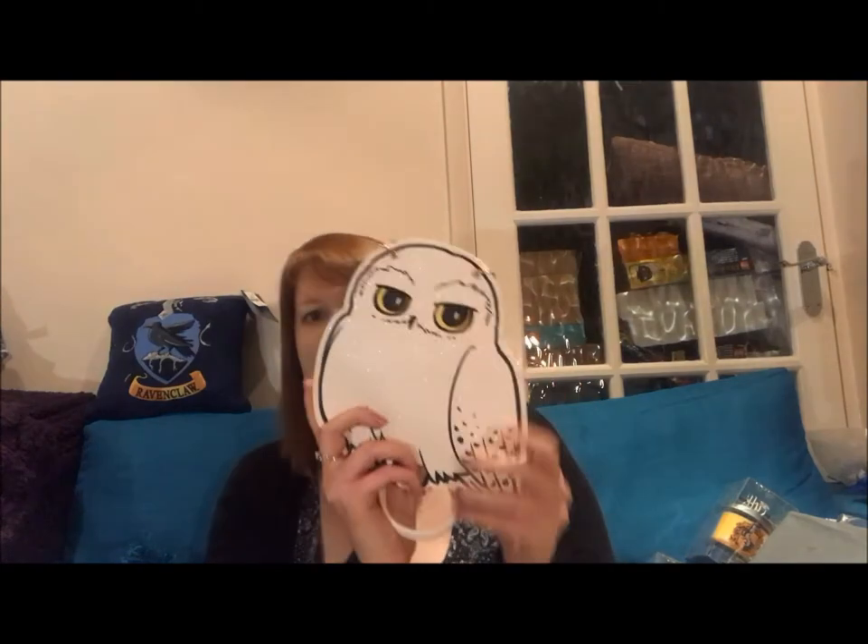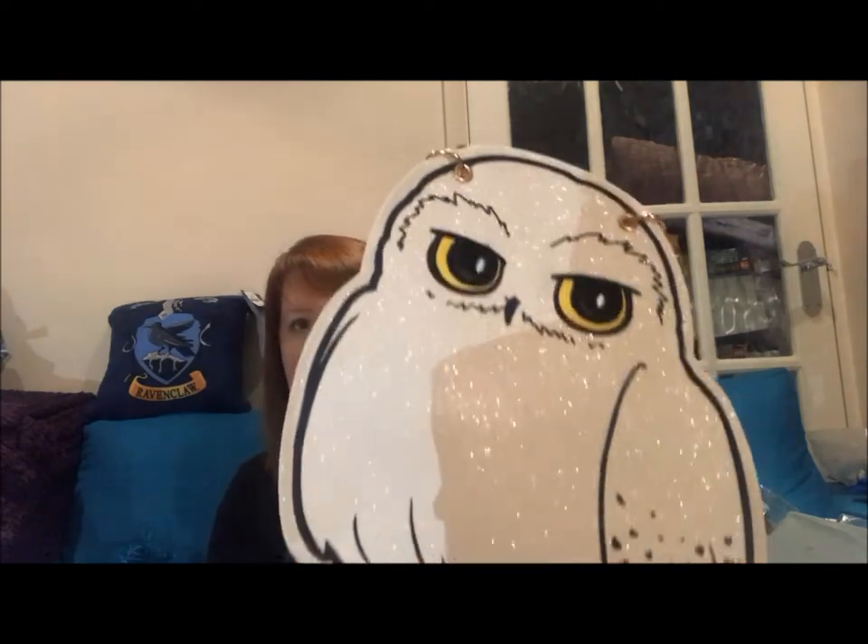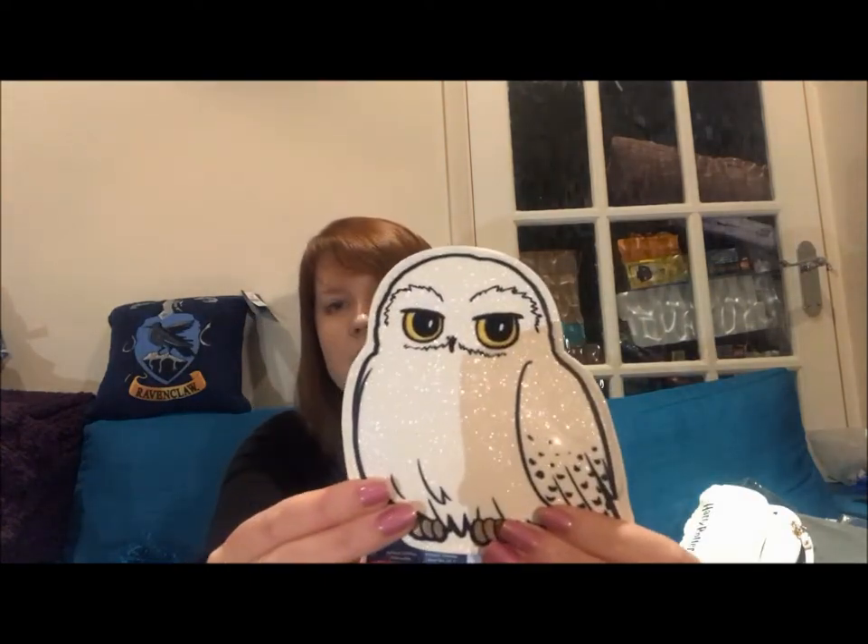From the kids' accessories section, I got a glittery Hedwig over-the-shoulder bag — he's so shiny and I love it. That was £5. They also had a matching little Hedwig purse, which was £3. Hedwig is actually a she, for the record.